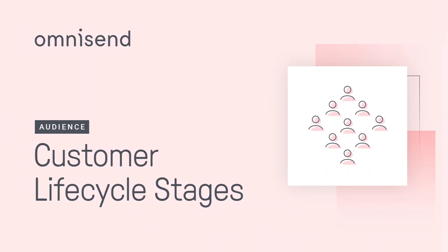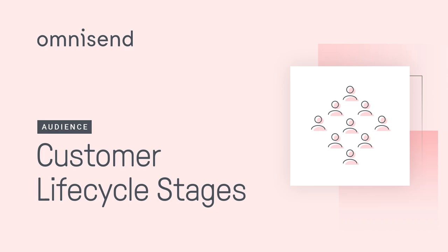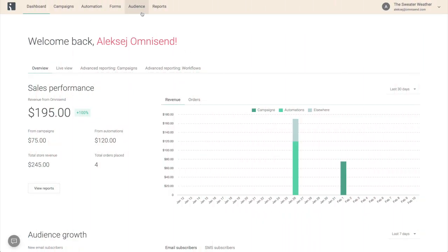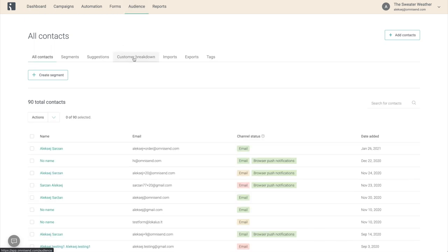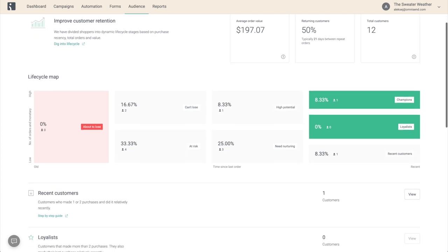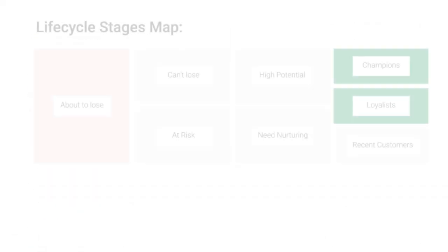With the introduction of Customer Lifecycle Stages, it is now easier than ever to know which customers need to be engaged or reactivated to keep them coming for more. Using the Customer Lifecycle Map, which can be found on the Audience page under Customer Breakdown, you will be able to see the breakdown of your entire clientele based on their shopping recency, frequency, and average spend.